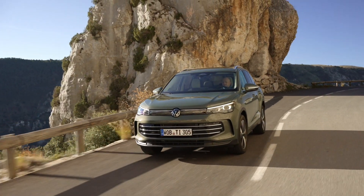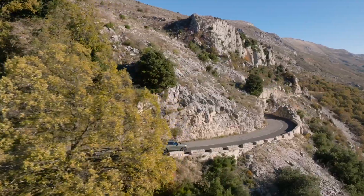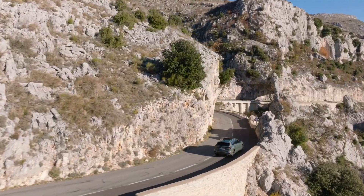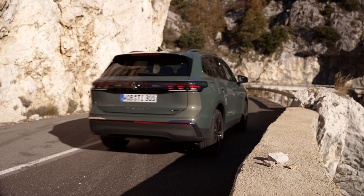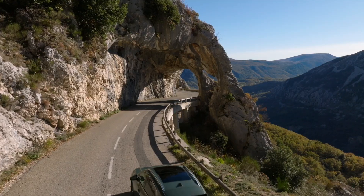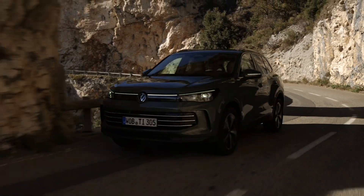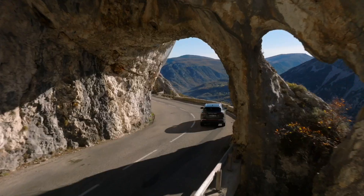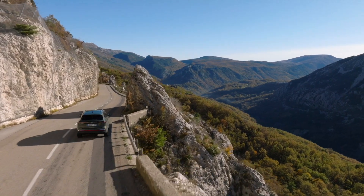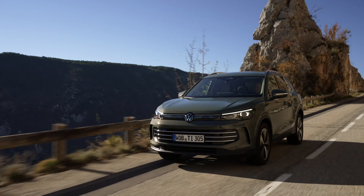Versatility and affordability. The new Tiguan offers versatility and affordability, with a starting price of €36,600 for the eTSI variant with 96 kW. The Tiguan e-hybrid, available from the Life version upwards, can be configured starting from €48,655. Standard features across all models include an automatic DSG gearbox, LED headlights, and 17-inch alloy wheels, ensuring a high level of comfort and style.